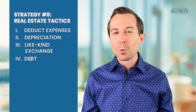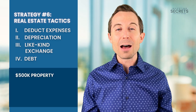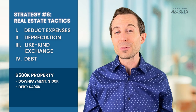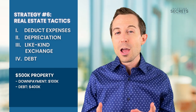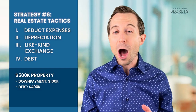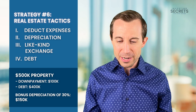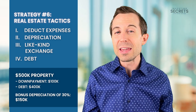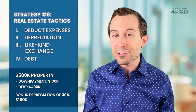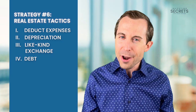When looking at an example of a $500,000 piece of real estate, debt allows you to purchase it for a down payment of $100,000 using 80% debt to value. And when you look at bonus depreciation, you could receive up to 30% of that value in the very first year — that 30% being $150,000. So you can invest $100,000 in a piece of property and have a tax loss of $150,000.